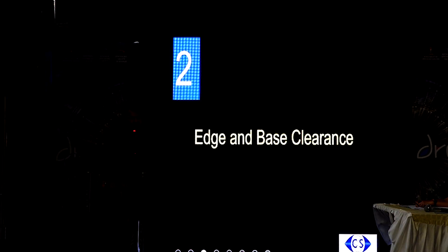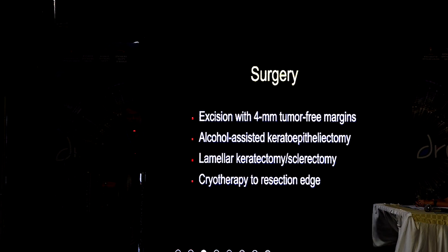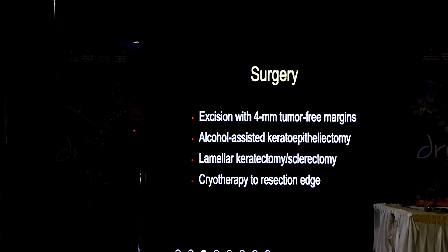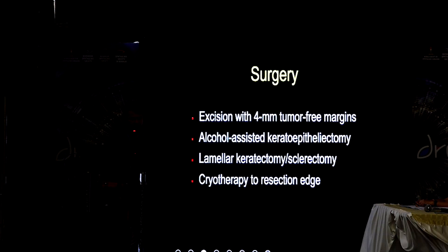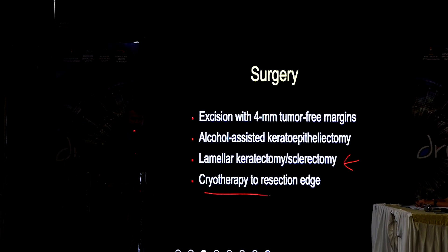The second oncological principle is that you should have edge as well as base clearance. When we talk about surgery, the edge clearance is always 4 mm beyond the clinically determined margins. Clinically determined margins would include rose bengal staining and good slit-lamp evaluation. Beyond that, you have to have 4 mm margins. Along with that, you have to do alcohol-assisted keratoepitheliotomy for the corneal epithelial component. Lamellar keratectomy and sclerectomy are generally not performed currently, and cryotherapy to the resection edge would be mandated.